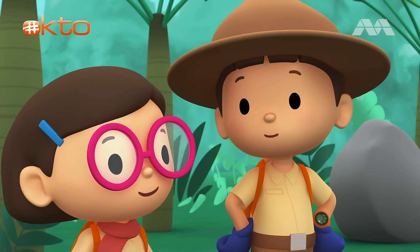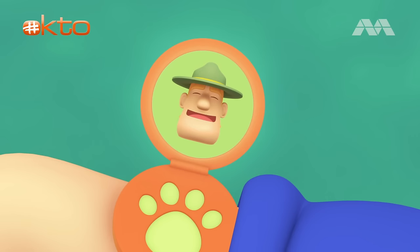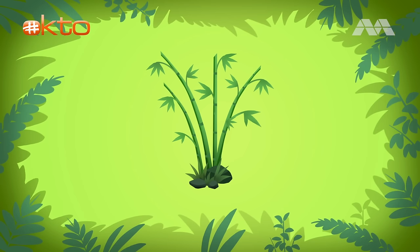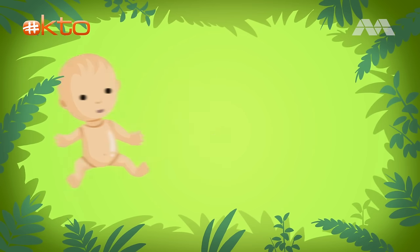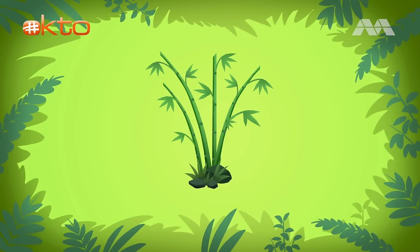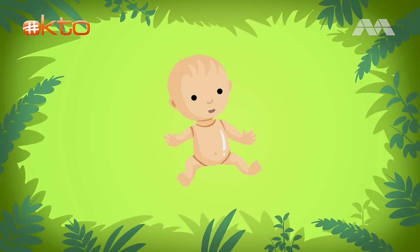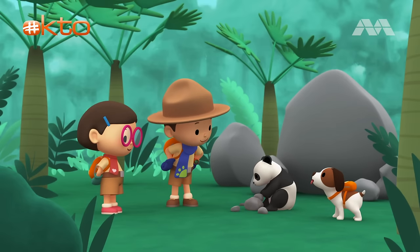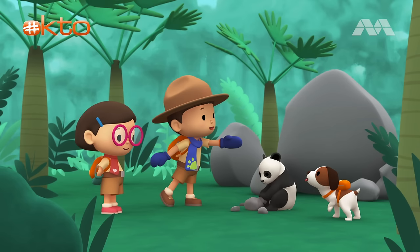Now, where do we find a bamboo forest? Hello, Junior Rangers. Ranger Rocky — if you want to find the bamboo forest, just look for sticks that are green and tall. Not for a bouncing ball or your sister's baby doll, but look for sticks that are green and tall. So, not for a bouncing ball or your sister's baby doll, but look for sticks that are green and tall. Okay, Hero, to find a bamboo forest, you have to look for sticks that are green and tall. Good luck.